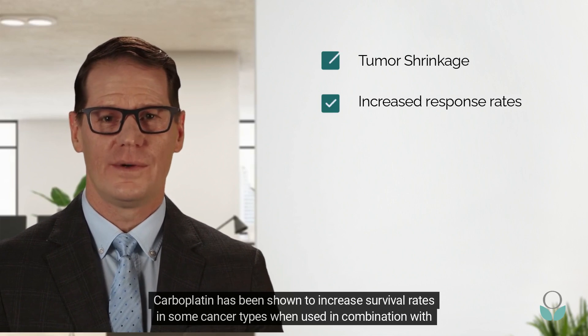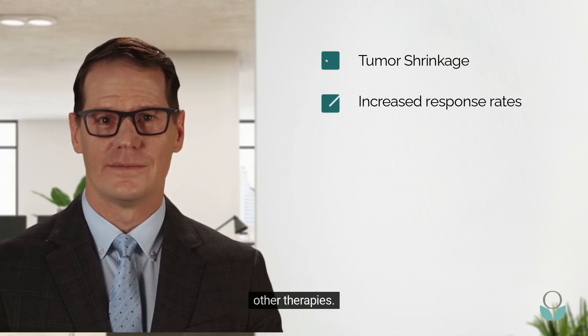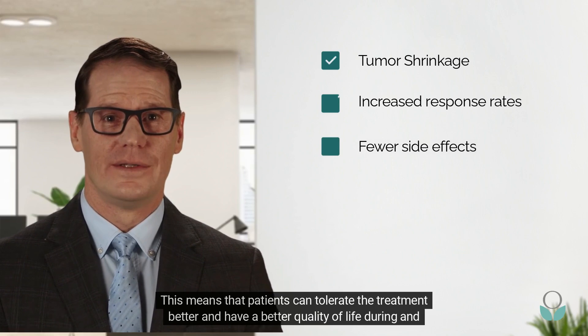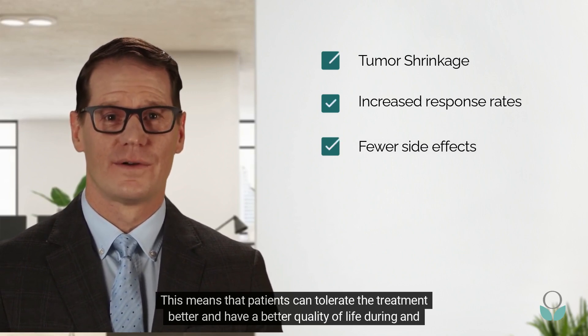Carboplatin has been shown to increase survival rates in some cancer types when used in combination with other therapies. It also has a lower risk of side effects compared to other chemotherapy drugs, meaning patients can tolerate the treatment better and have a better quality of life during and after treatment.